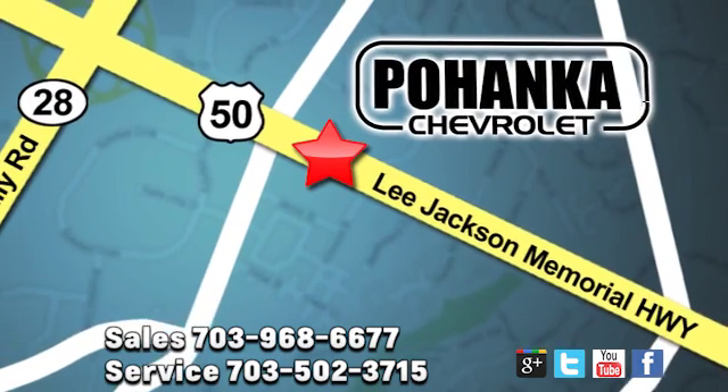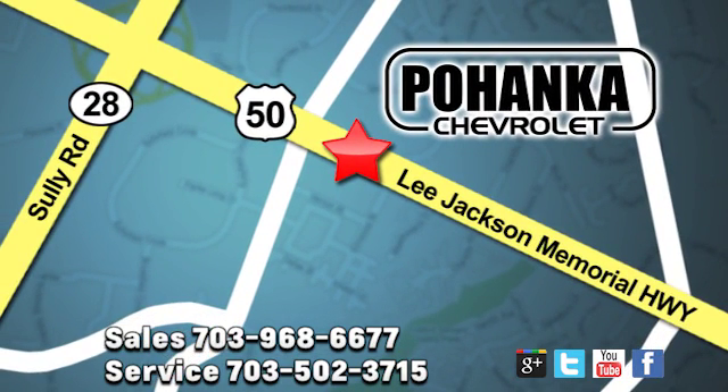Pohenka Chevrolet is a great place to buy a car. We're conveniently located at 13915 Lee Jackson Memorial Highway, Route 50 in Chantilly. See you soon.